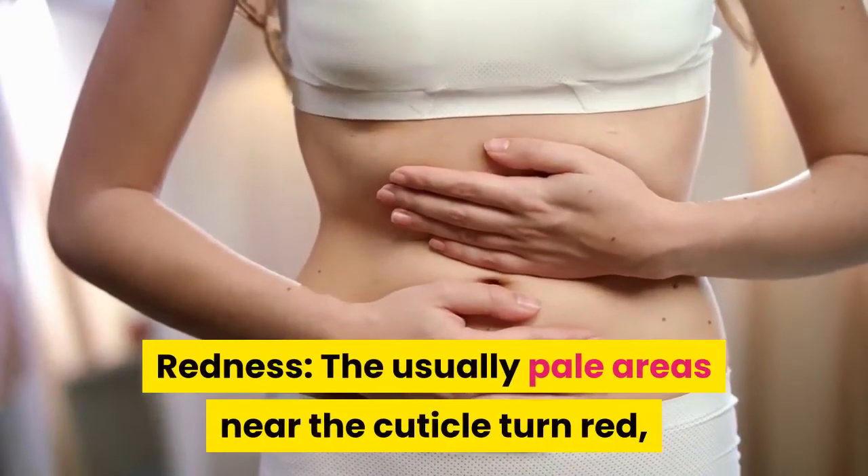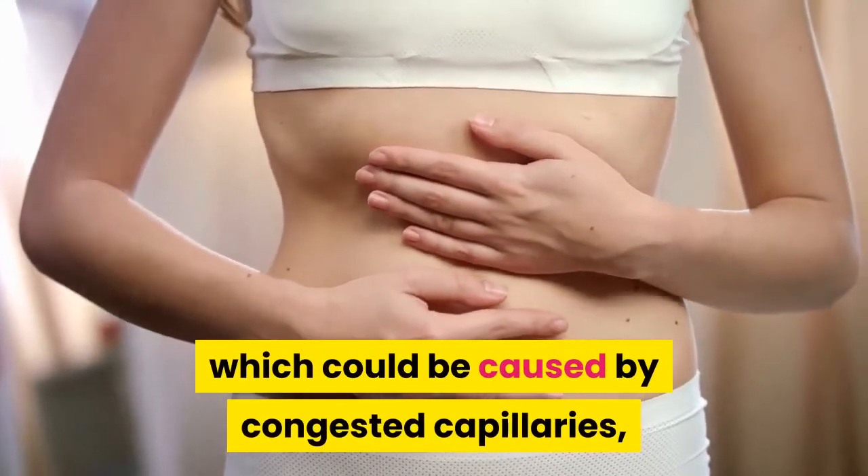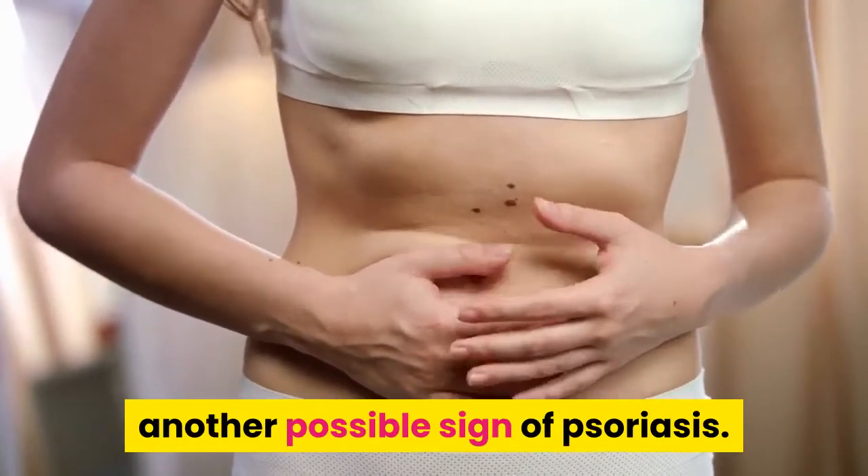Redness: the usually pale areas near the cuticle turn red, which could be caused by congested capillaries — another possible sign of psoriasis.